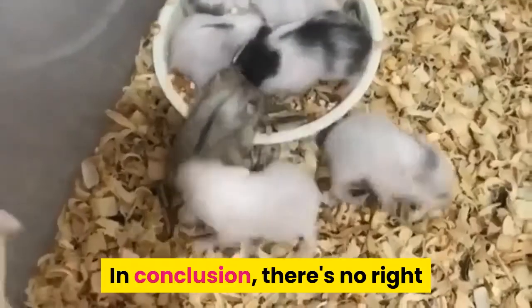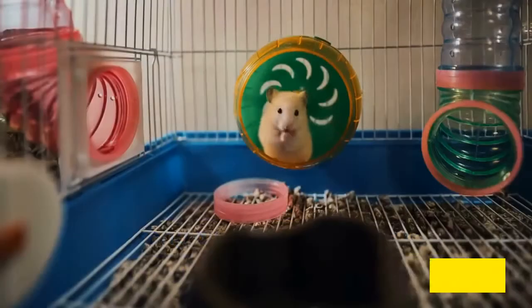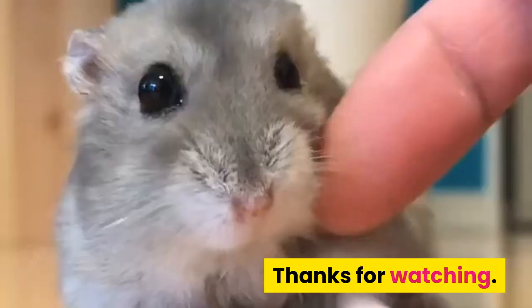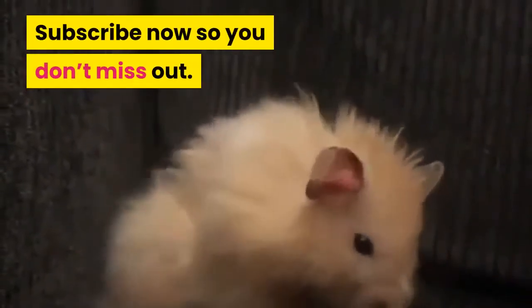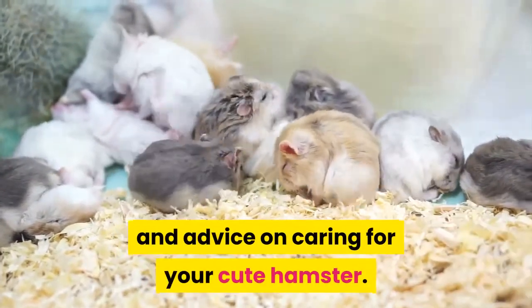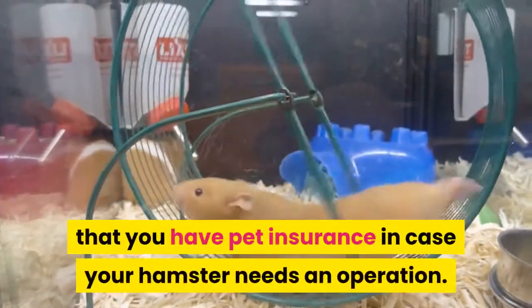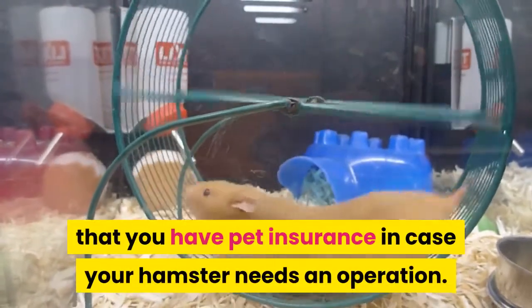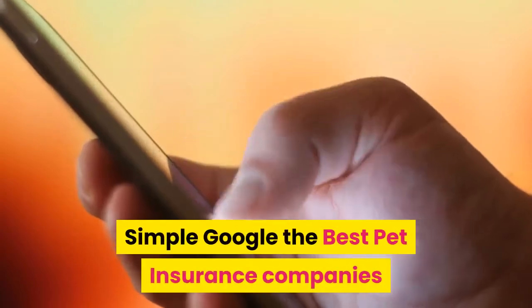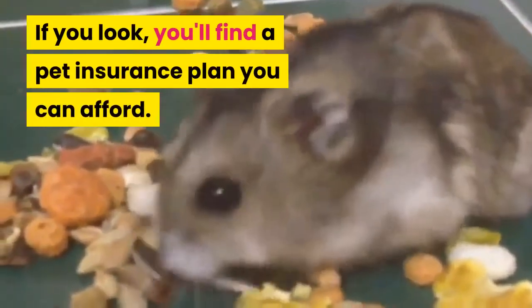In conclusion, there's no right or wrong answer for which is the best beginner hamster — it depends on the hamster. Thanks for watching. Subscribe now so you don't miss out on more great hamster videos full of tips and advice on caring for your cute hamster. As a responsible hamster owner, make sure that you have pet insurance in case your hamster needs an operation. Simply Google the best pet insurance companies and compare the various premiums — if you look, you'll find a pet insurance plan you can afford.